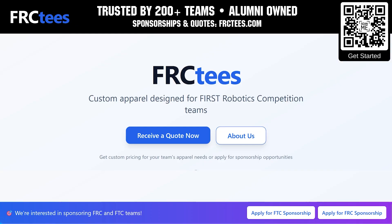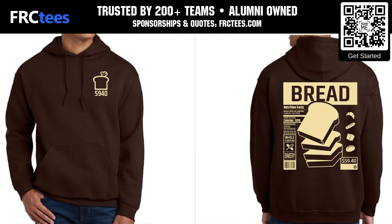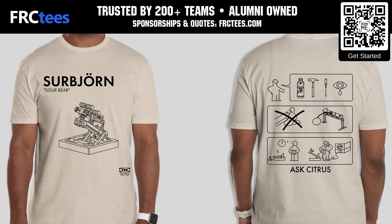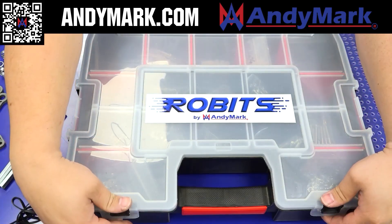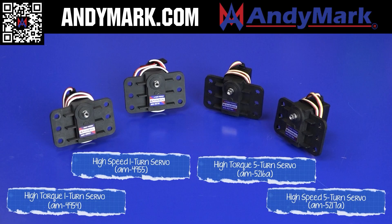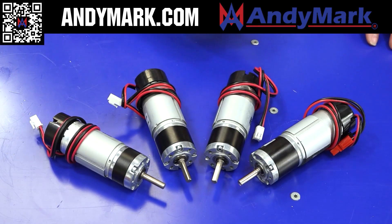FRC Tees has been trusted by over 200 FIRST teams to save on custom shirts and team apparel. Founded by FIRST alumni and offering a free 14-day turnaround with faster options available, apply for a sponsorship and get a quote at FRCTees.com. Animark is your one-stop shop for all things FTC — check out their Robits Core Kit and FTC Starter Bot, designed with usability and accessibility in mind, plus new components suitable for any FTC robot, at Animark.com.